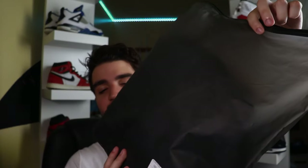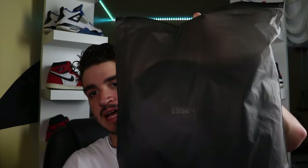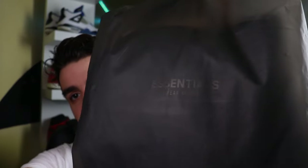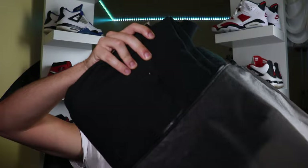First off, essentials bags — I really love these bags. This came in a really nice clear black plastic, good quality plastic too. It's not really thin; you can't just poke a hole through it. It's actually really good and says Fear of God Essentials right there on the front. Normally it's like a Ziploc, but mine broke so I'm just gonna pop this open and take out the hoodie.